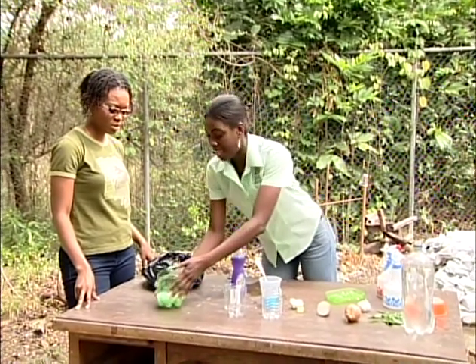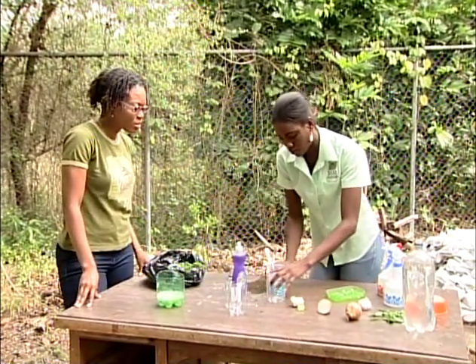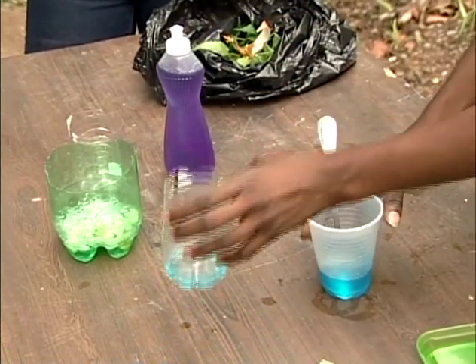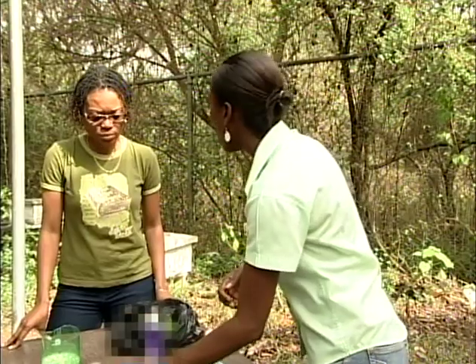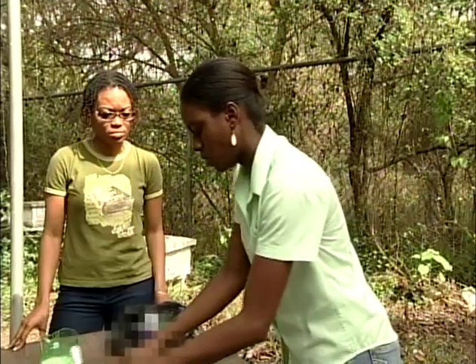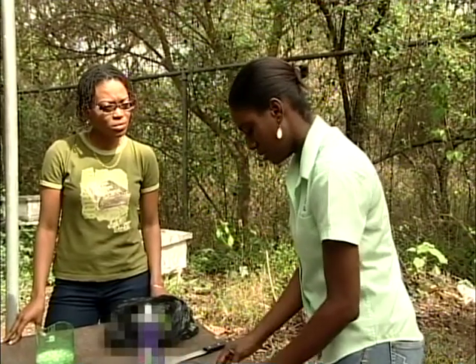A second homemade remedy is simple soap water. Add one tablespoon of liquid soap to a gallon of water, shake it, put it in your spray bottle and spray your plants. You can also use dishwater from washing, as long as there's no bleach in the soap, to pour onto your plants.